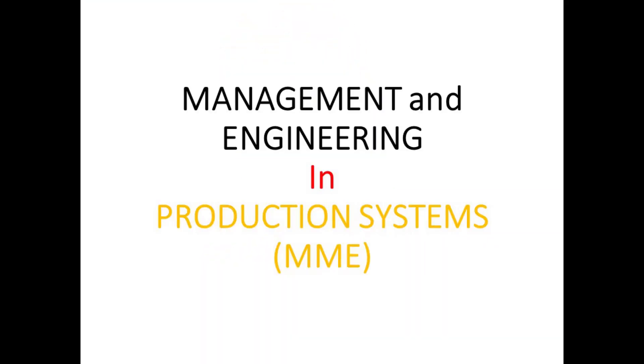Hey there, Vikrant here. Hey, Supra here. Today we shall be discussing — this video will be in two parts. In the first part we will talk about the subjects taught in RWTH Aachen University, and in the second part we will talk about the subjects taught in MSM Maastricht. Let's get started.